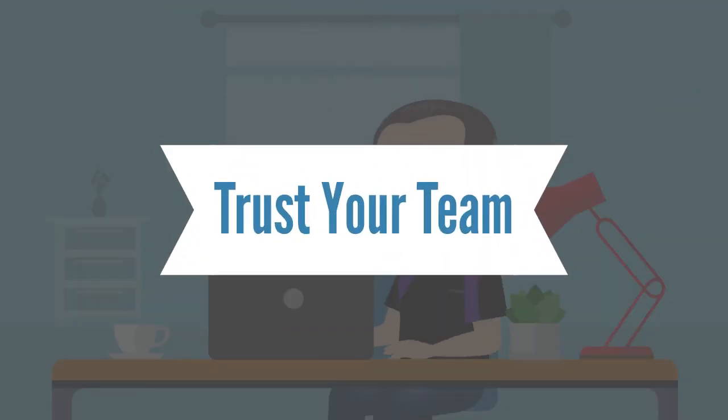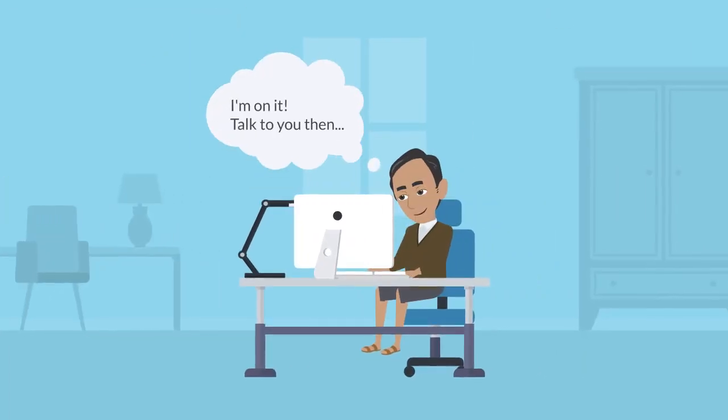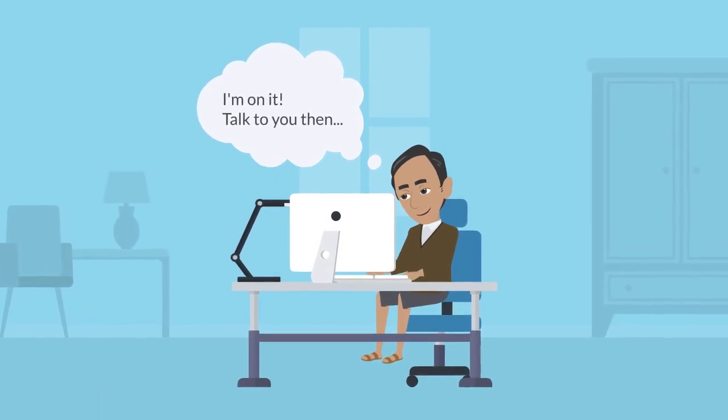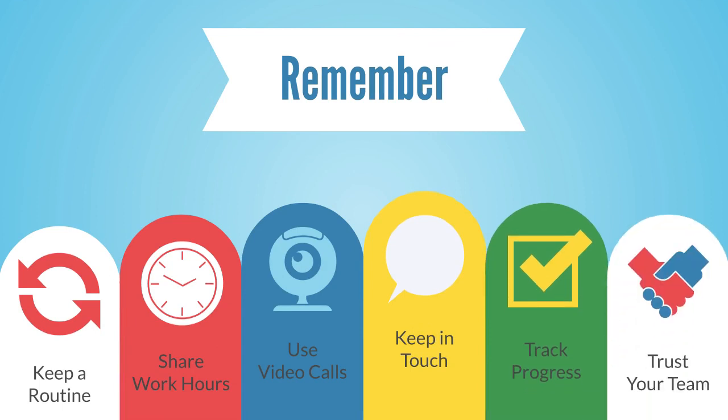Each person on your team was hired for a reason — because they are good at what they do — so trust that they will accomplish tasks on their own while working from home. The tips in this video are not the only solution, but they are a great start to forming productive habits and excelling at working from home.